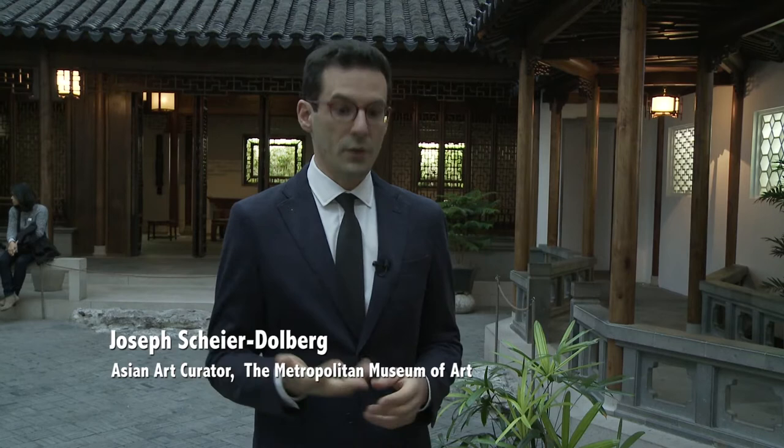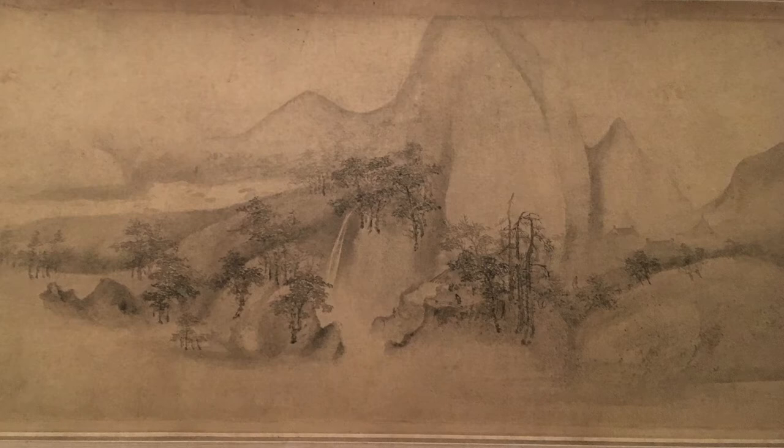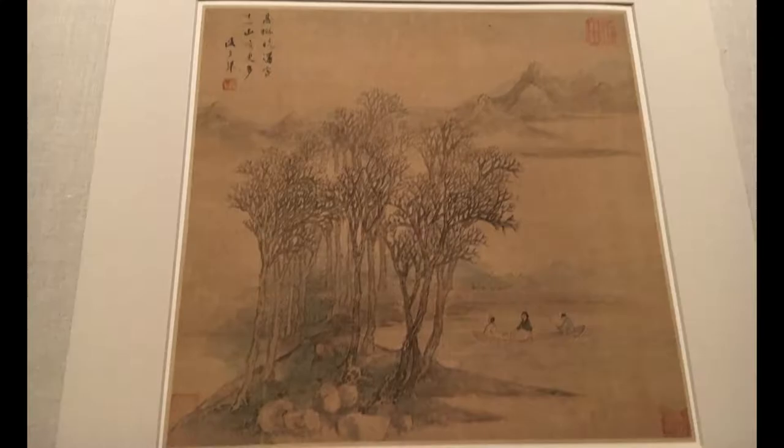One of the things that visitors more familiar with other parts of the museum will recognize when they come into our galleries is that the formats of painting are a little different from what you'd see in the European galleries. The main formats include hand scrolls that read from right to left, hanging scrolls that hang on walls, fans that people would paint on, and albums.